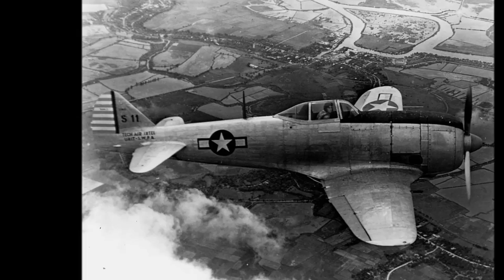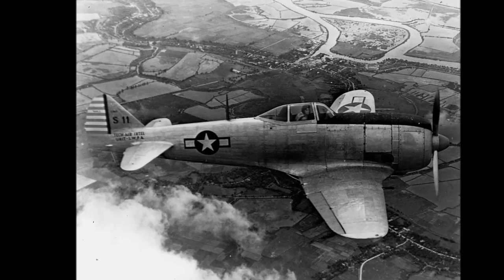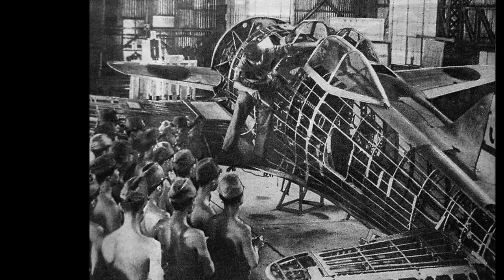The Nakajima Ki-44-1 was powered by the Nakajima HA-41 engine generating 1,250 horsepower and a top speed of 363 miles per hour or 580 kilometers per hour. It was armed with a pair of 7.7 Type 89 machine guns in the nose and a pair of 12.7 millimeter HO-103 machine guns in the wings.